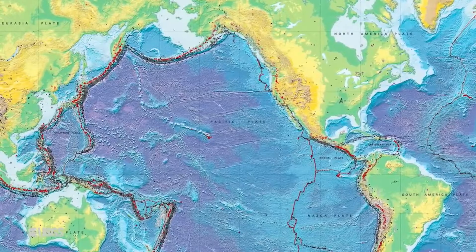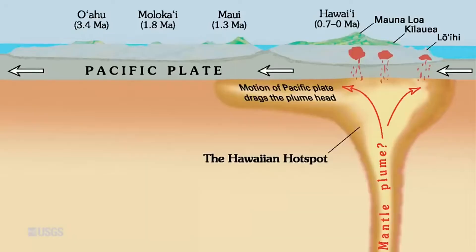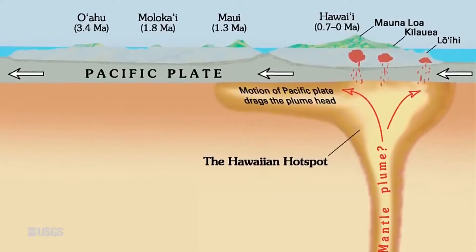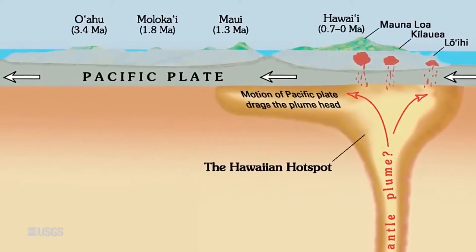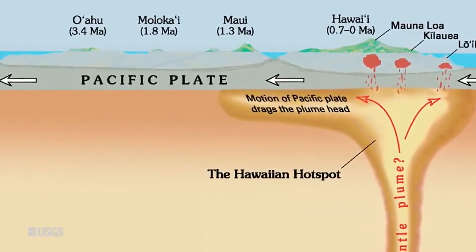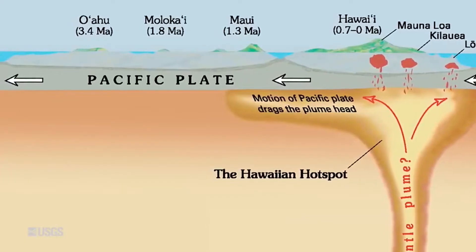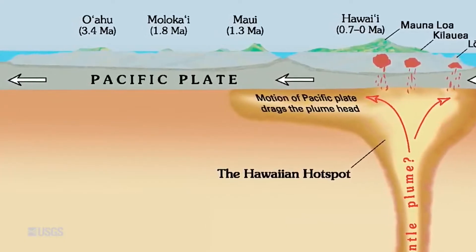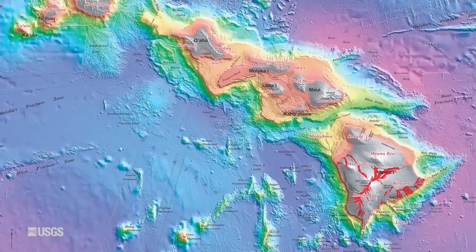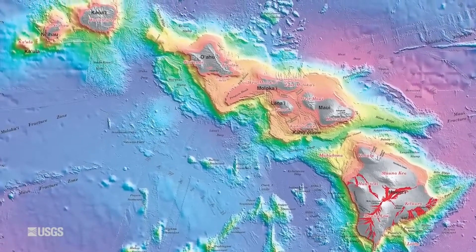That's because these sorts of volcanoes are powered by what we call hotspots. These are anomalous areas of melting that are sourced deep within the Earth. And as they rise up, they sort of burn their way through the tectonic plate and create a volcano. But as the tectonic plate moves, it gradually carries the volcanoes away from the hotspot source, and the hotspot has to punch through again. So for hotspots, you actually see a trail of volcanoes that gets older and older the farther away you get from the hotspot.